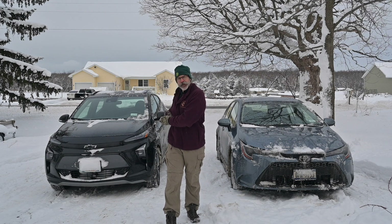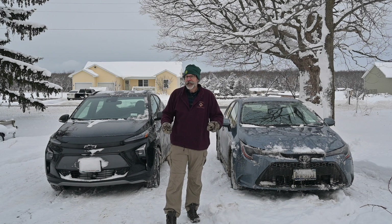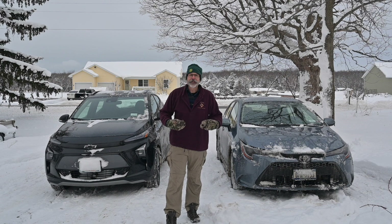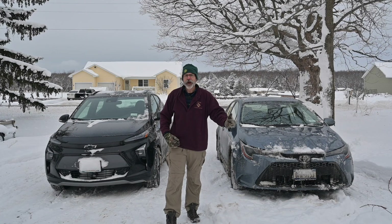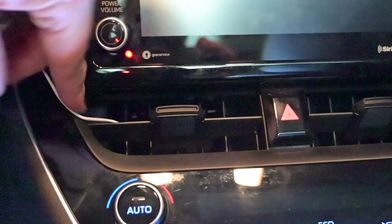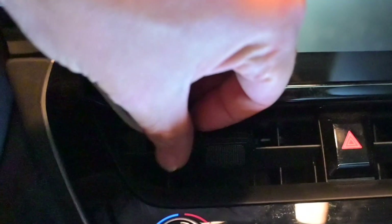I'm about to race my Bolt EUV against my wife's Toyota Corolla, but not in the conventional way. I'm not going to see how fast they get to 60 miles an hour or how fast they do a quarter mile. I'm going to see how fast the cabins warm up on a really cold morning. It's well below zero here today, so it seems like a good day to see which one will make you warmer faster. We have a remote probe for the thermometer recording the temperature of the air coming out of the vent.